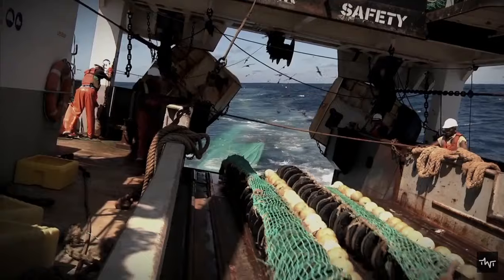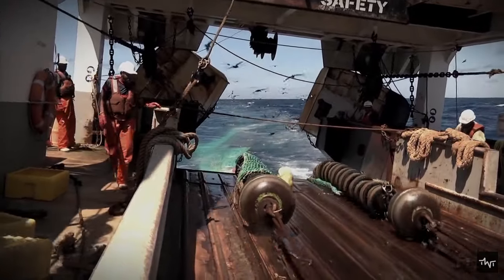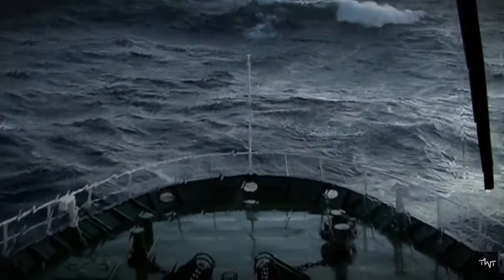These nets are pulled along the bottom of the sea, or in mid-water at a specified depth. A trawler can also operate two or more trawl nets simultaneously.